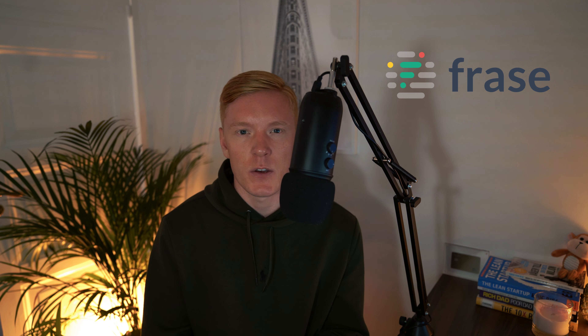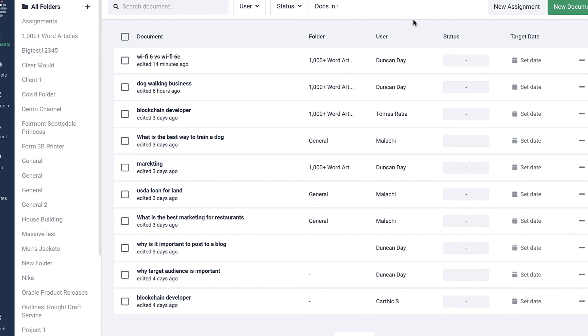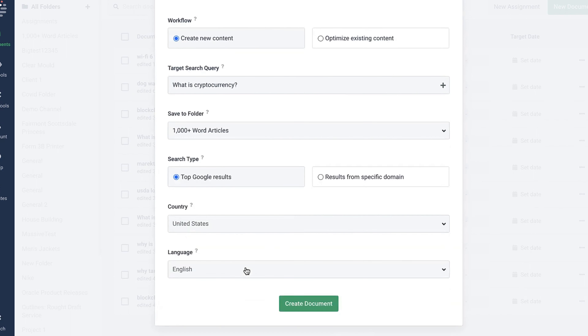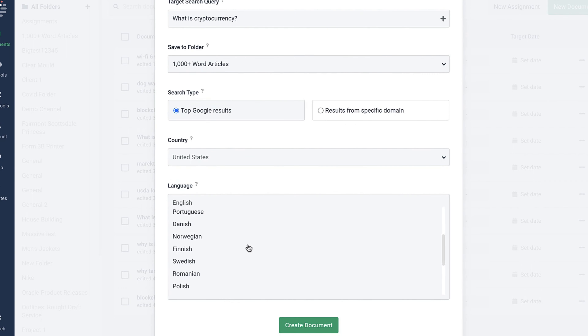Moving on, we have Frase — one of the newer tools which I haven't used as much yet, but I do like what I've used so far. This tool comes with an AI content writer, so you can basically use it to write all of your articles for you. I do recommend going through and making sure it's valid content since it's going on your website. On top of this, you have content analytics giving you key performance indicators and metrics directly from Google Search Console, so you can see what's actually performing well.